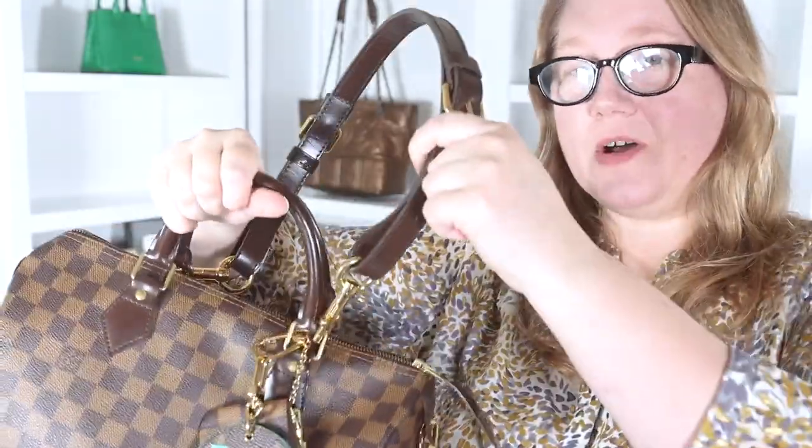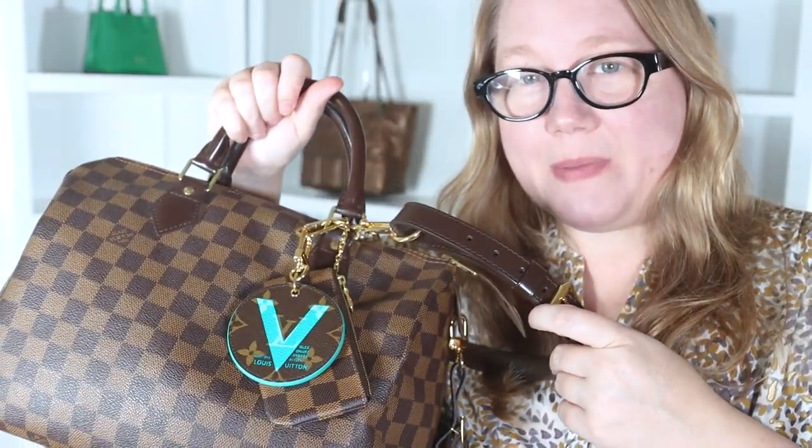Now that we've played with the cutest bag in the history of handbags, let's look at another classic — the Speedy 30. I have a Louis Vuitton strap on here right now from my Trevi PM. I'm going to take that off so I can compare it to the two from Dress Up Your Purse — the new Aben strap and the old Aben strap.